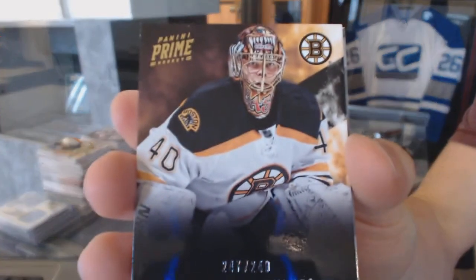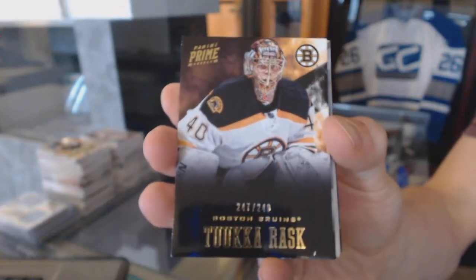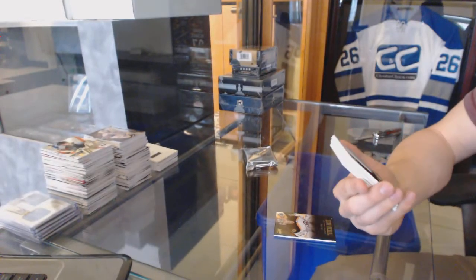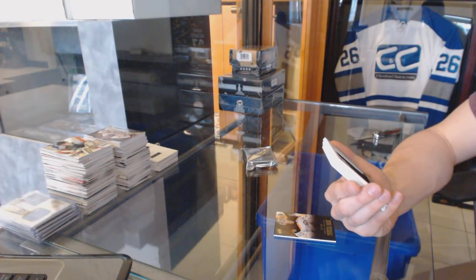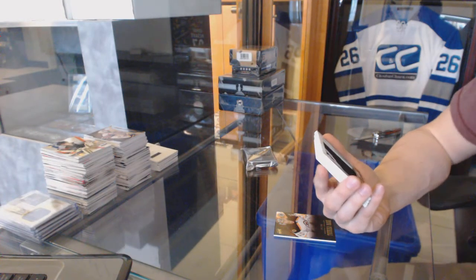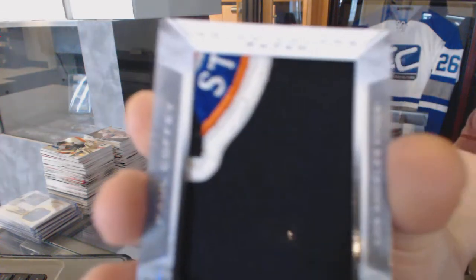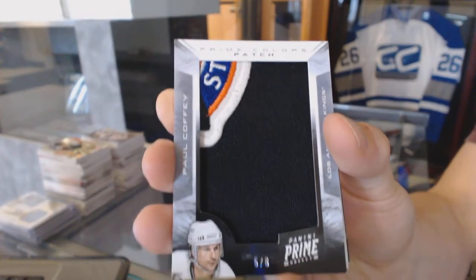Base card number 249 for the Boston Bruins, Tuukka Rask. We've got a prime colors patch, number five of six, for the LA Kings, Paul Coffey.